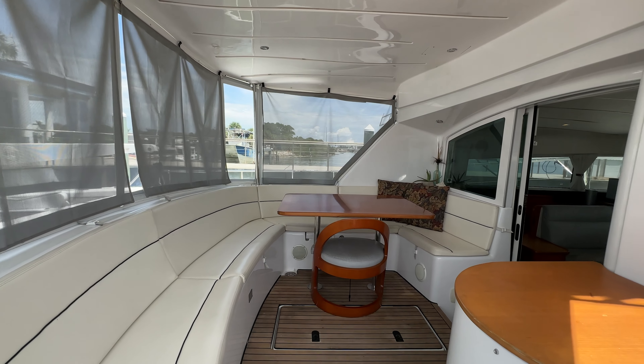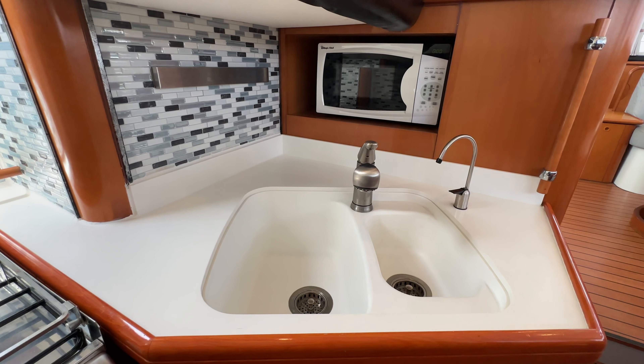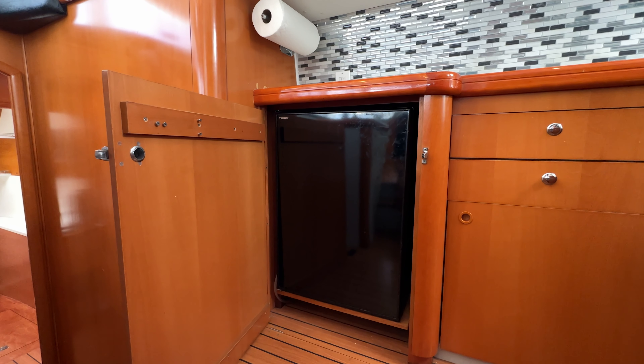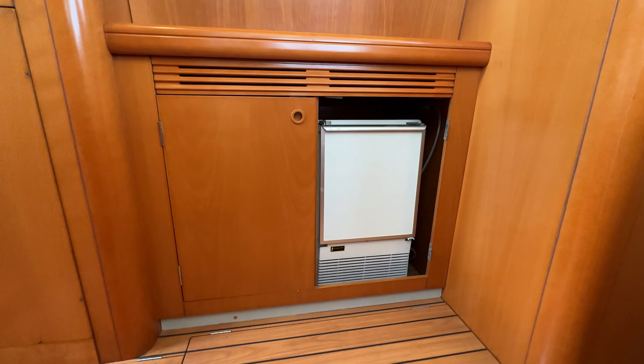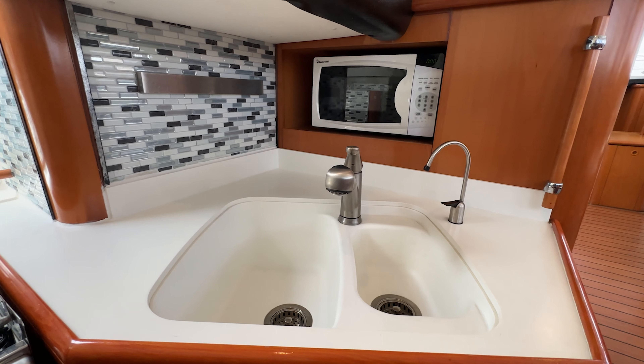The galley of the Samantha Jane is equipped with a four-burner propane stove. Additional amenities include a 1200-watt microwave oven, an under-counter refrigerator freezer, a large Uline ice maker, a separate large box freezer, and a large two-well sink.